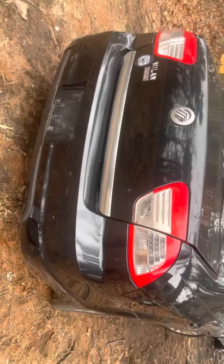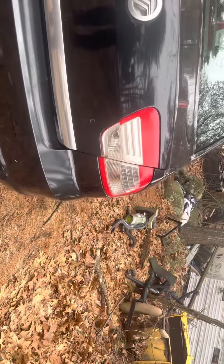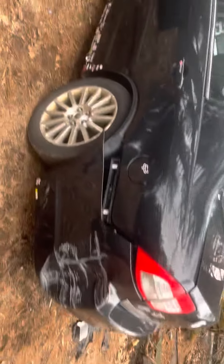Rear taillight and rear bumper look good. Door is good.